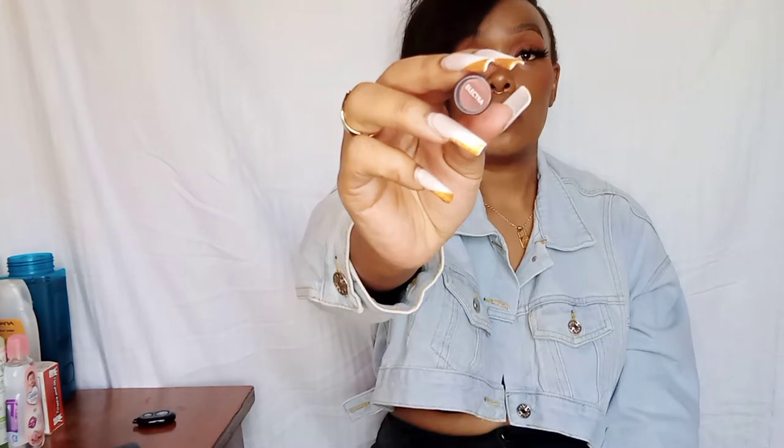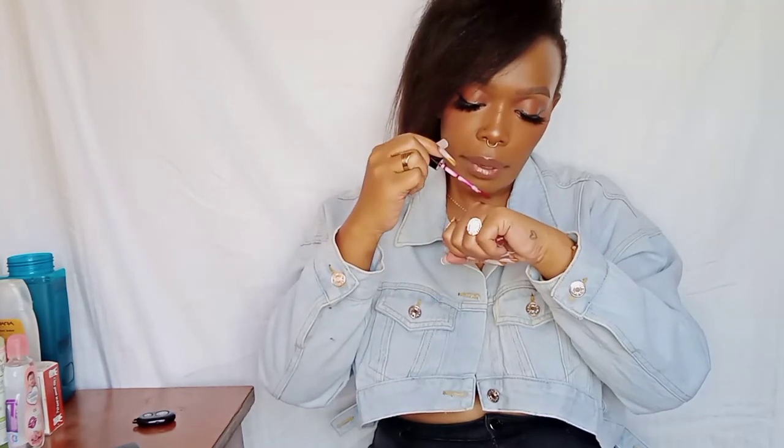The next one is a maroonish shade — it's called 'Electra.' That is how it looks. Let me swatch it. Kenyan brands are really trying their best — I like it. That is how it looks.